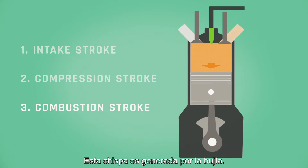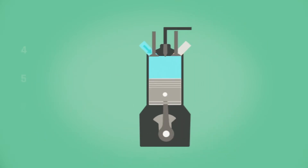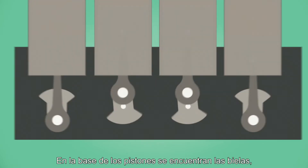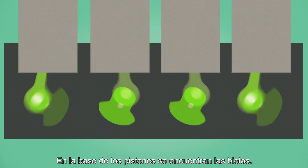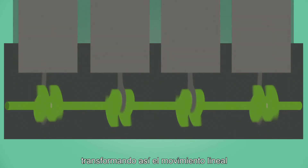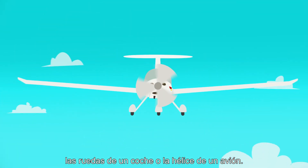Fourth stroke: the exhaust gases produced by the explosion are expelled. At the base of the pistons there are connecting rods, which are in turn attached to the crankshaft, thereby transforming the linear motion of the piston into rotary motion.